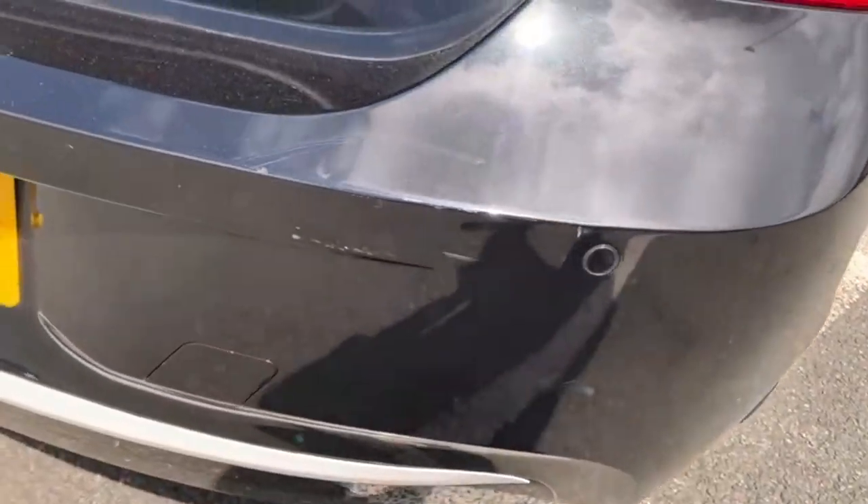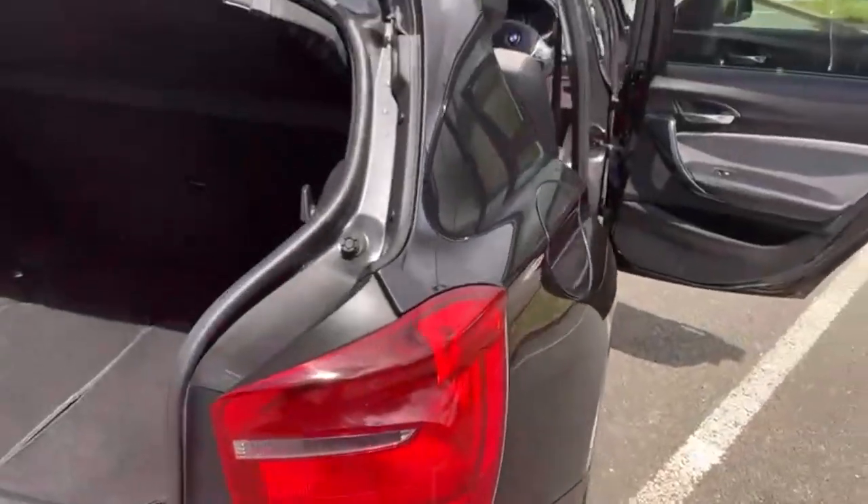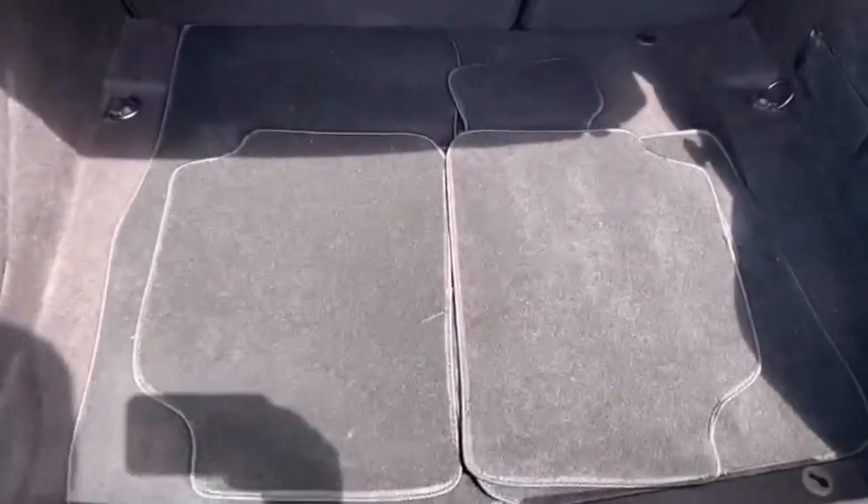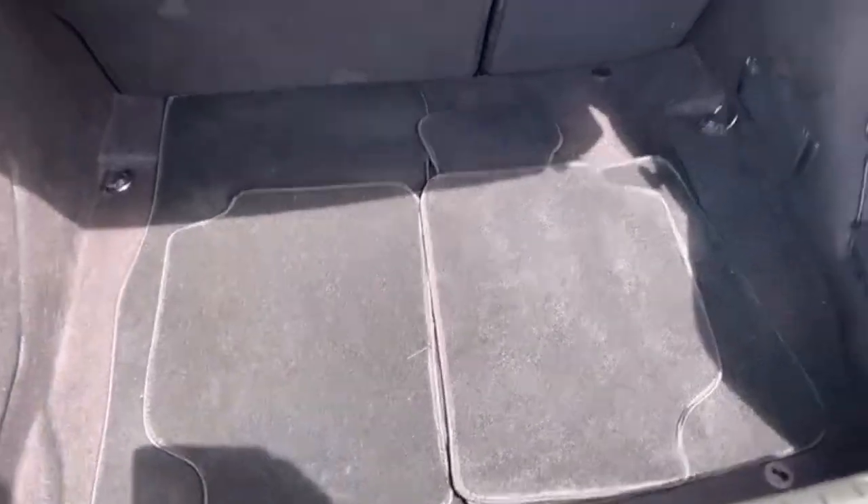Rear parking sensors on the rear of this car. Down to the boot — decent sized boot for the car, and there are also some mats in there as well.